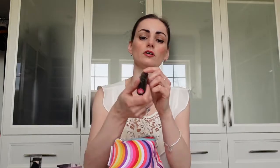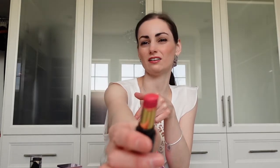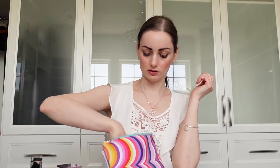This is a Revlon — one of the new Super Lustrous Shine lipsticks. This is number 15 in Dazzle Me Pink. It's a bright pink color but it's kind of like a gloss, so it doesn't look that bright when you put it on. It's cute for spring.